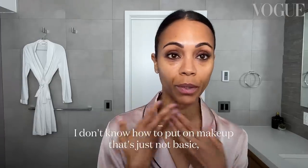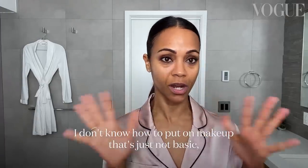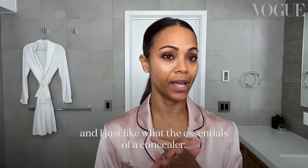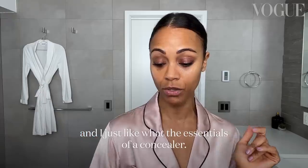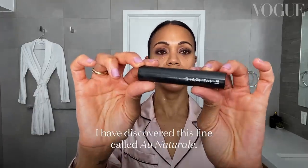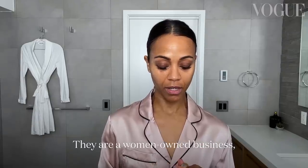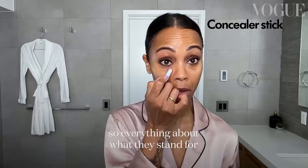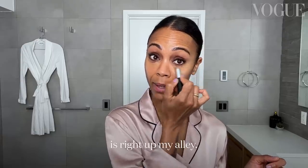I don't really know how to put on makeup that's not basic, so I tend to like a very natural look — just the essentials, like a concealer. I've discovered this line called On A Trail. They are a women-owned business, organic, and also sustainable, so everything about what they stand for is right up my alley.